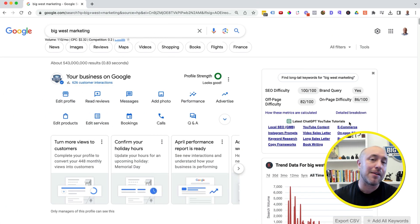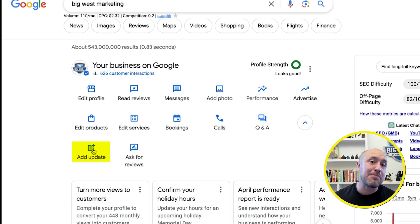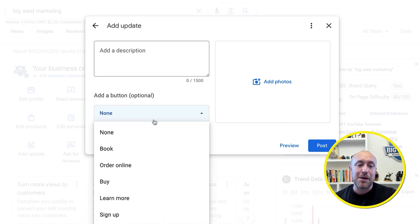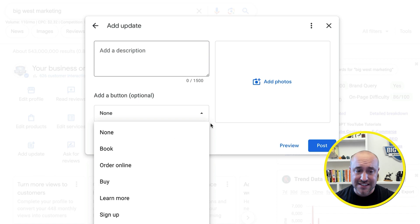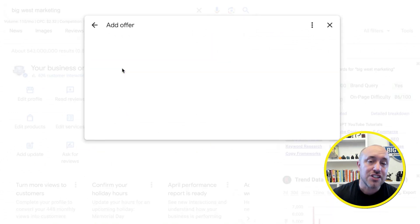To create these Google Business Profile posts, click on this little down arrow and this time click on 'Add update.' This is where you can add a picture, put a description, and add a call to action. You can advertise a product or service here and click 'Buy.' You want this to be like an advertisement — if you're going to add an update, make it very salesy, make it an advertisement.